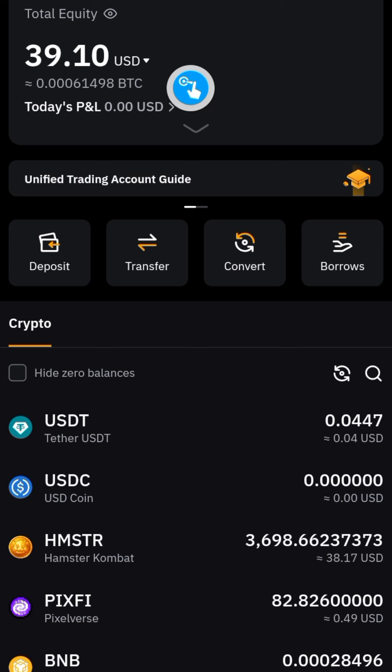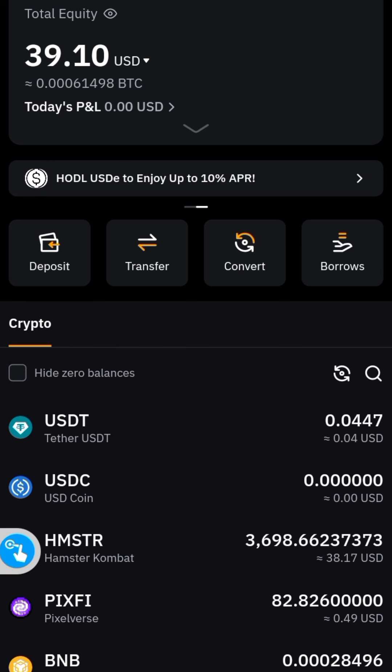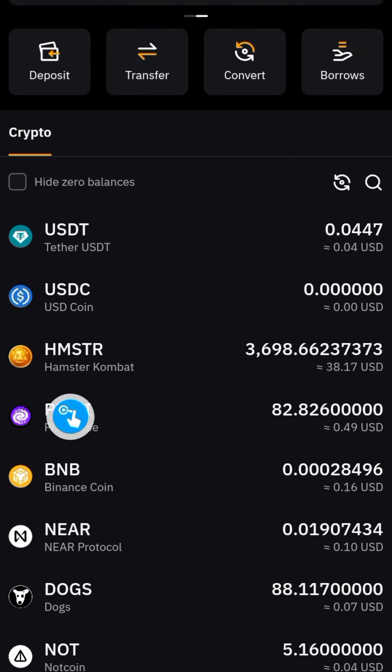Now some of you are already complaining because if this is going to be the value of Hamster then it is definitely dust. But I don't think this is the value. Normally, once you receive your allocation on your preferred exchange it is supposed to show zero USD because trading has not started — the value only reflects when trading starts. On Binance, it is still showing zero. Please confirm — some of you have sent me screenshots and it still shows zero there.